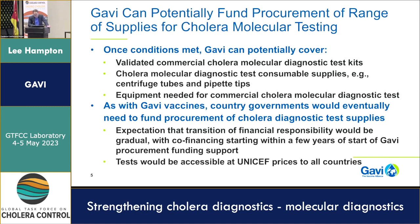Any tests that Gavi procures would go through UNICEF. That also means that governments with agreements with UNICEF could buy tests at UNICEF prices — the same price Gavi would be paying through the UNICEF procurement system. So this would not be limited strictly to Gavi countries; there would be some access for non-Gavi countries as long as they can find alternate sources of funding.